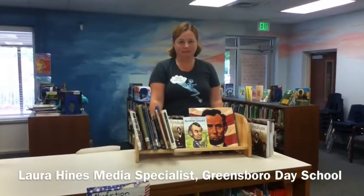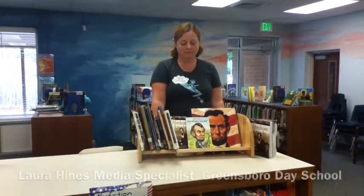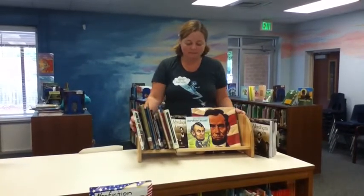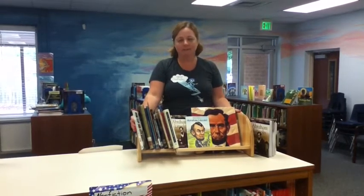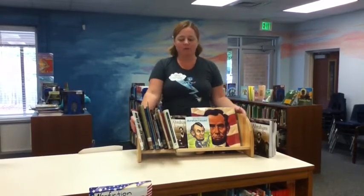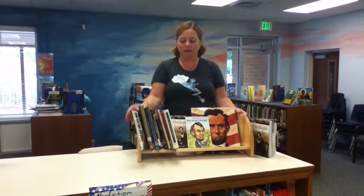Hey Laura, I've noticed you've got another interesting display of books here. Tell me a little bit about the concept of this. This is just a little table topper book display that I think is cool because, like for my third graders doing Native American research, I can pull out a bunch of Native American books and make a display.